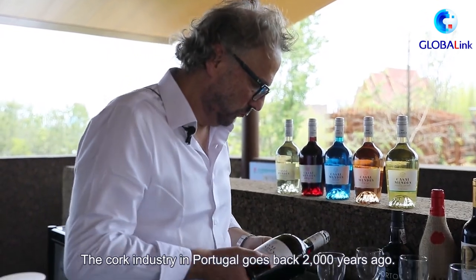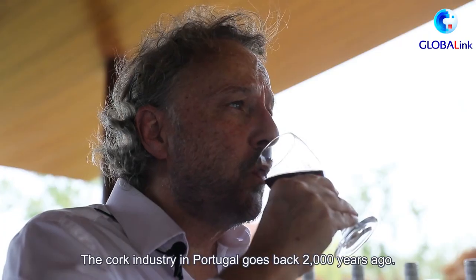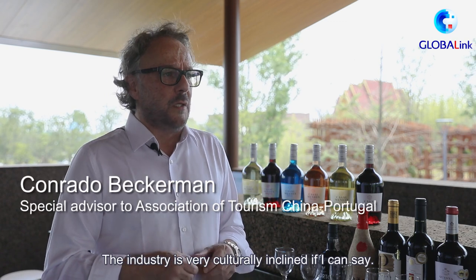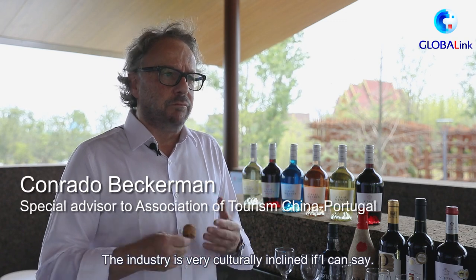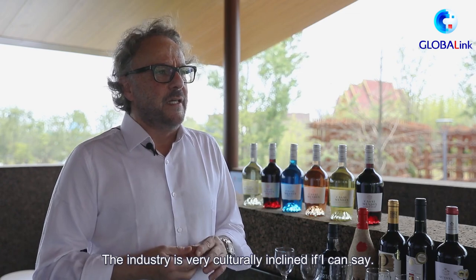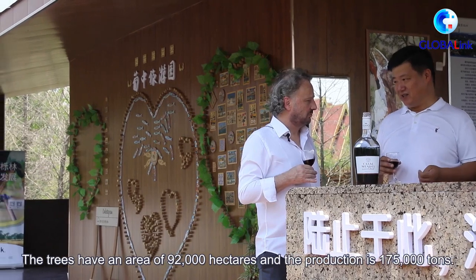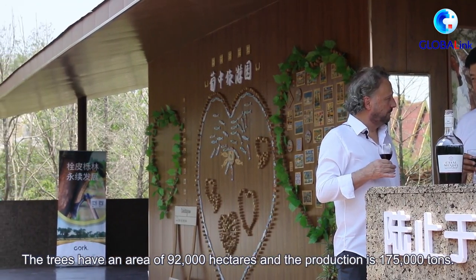The cork industry in Portugal goes back 2,000 years. The industry is very culturally embedded. The trees cover an area of 92,000 hectares and production is 175,000 tons.